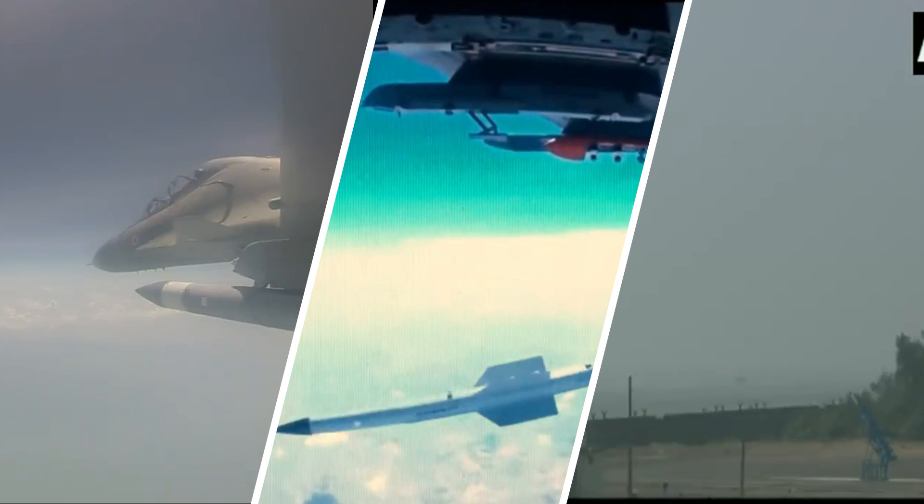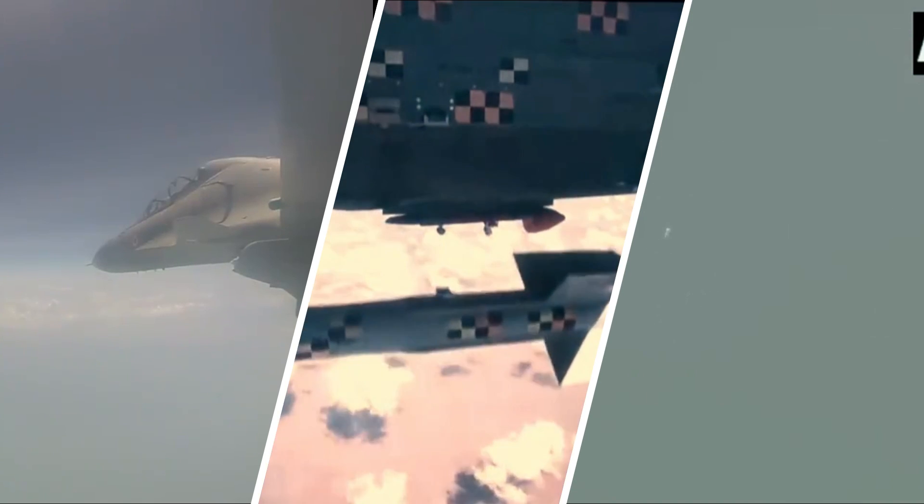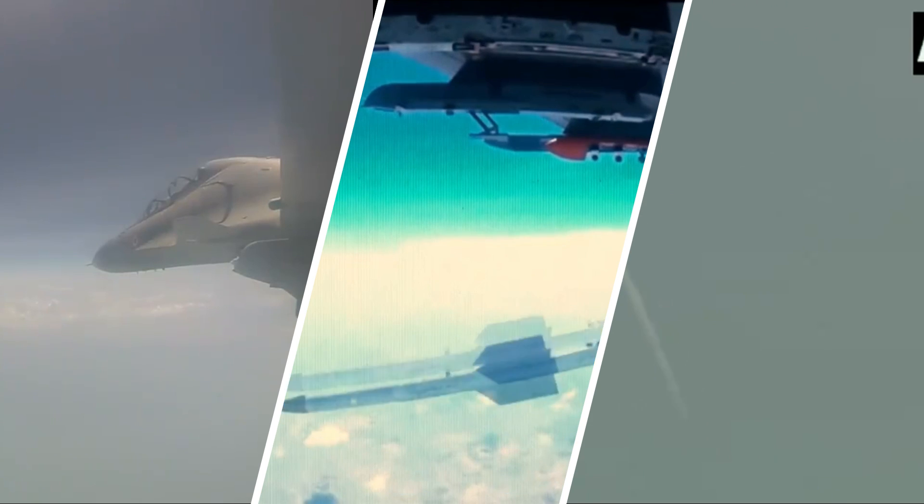Astra Mk 1, Astra Mk 2, and future Astra Mk 3 missiles will all share a common ejector launcher called the Astra launcher, which was also tested along with the Astra Mk 2 missile as per the image released by the Indian Air Force.